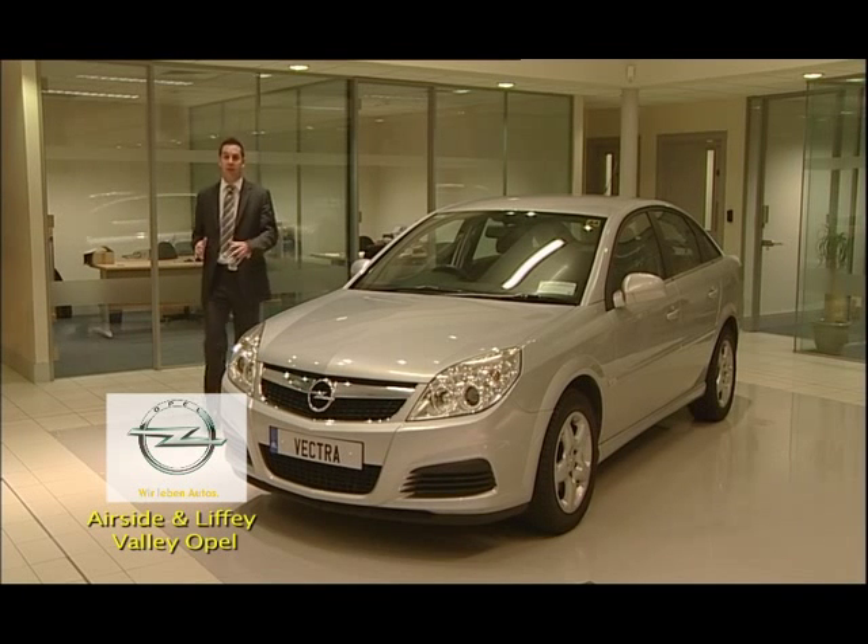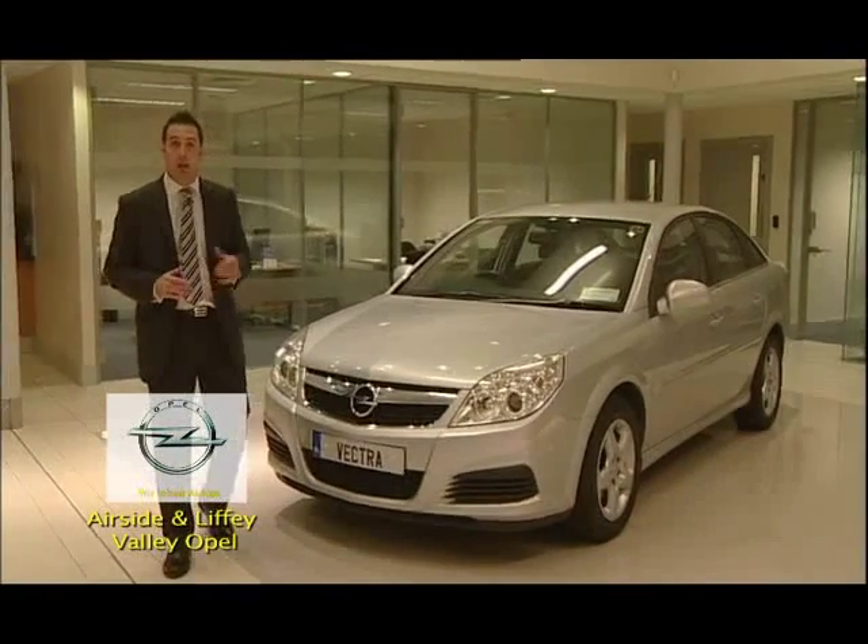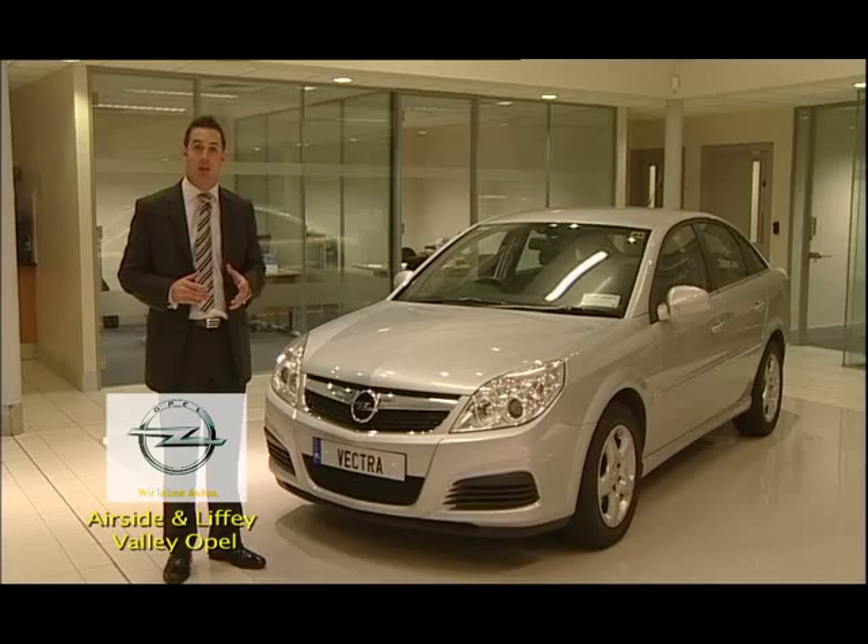In this video I'll show you the features and benefits of the Opal Vectra. The Opal Vectra comes with a 2-year warranty from new and also has a service interval of 30,000km.